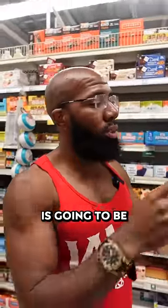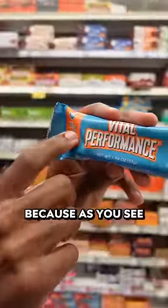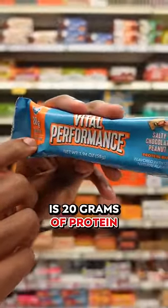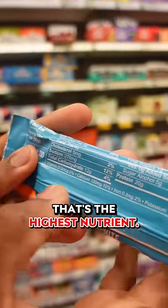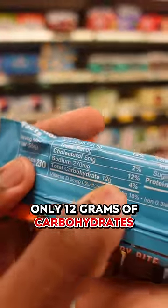The best option here at Whole Foods is going to be the Vital Performance bar, because as you can see, it's 20 grams of protein per serving. And if you look on the back, that's the highest nutrient — only 12 grams of carbohydrates.